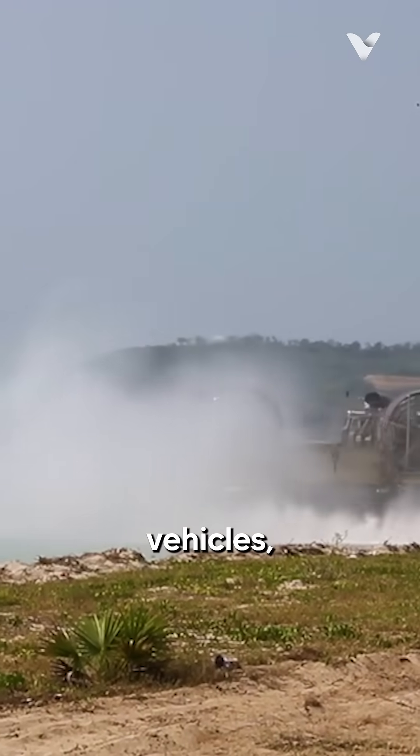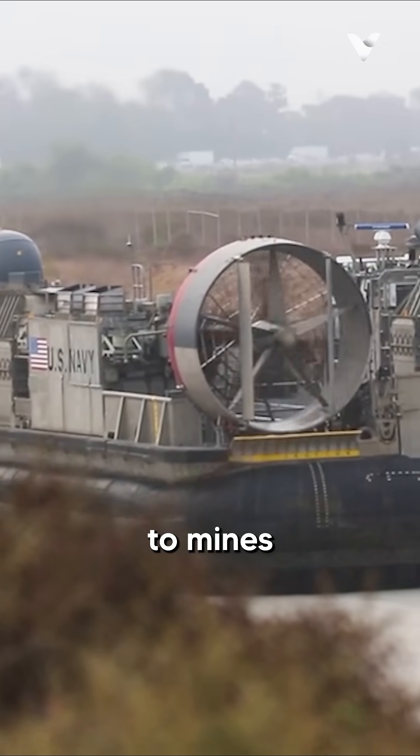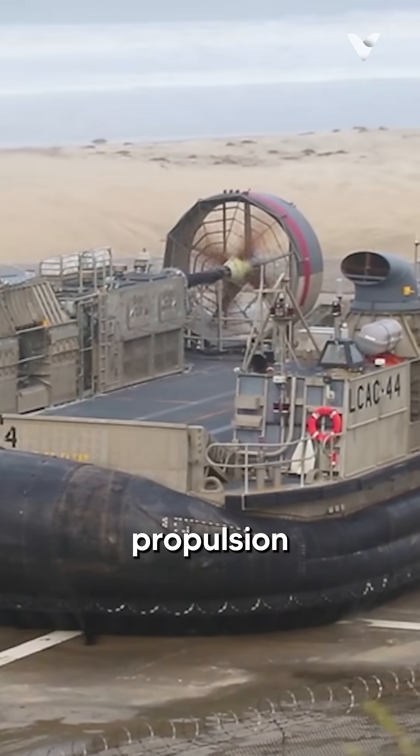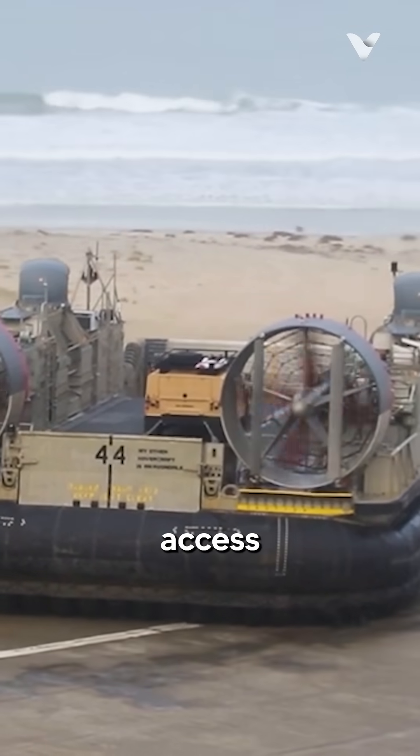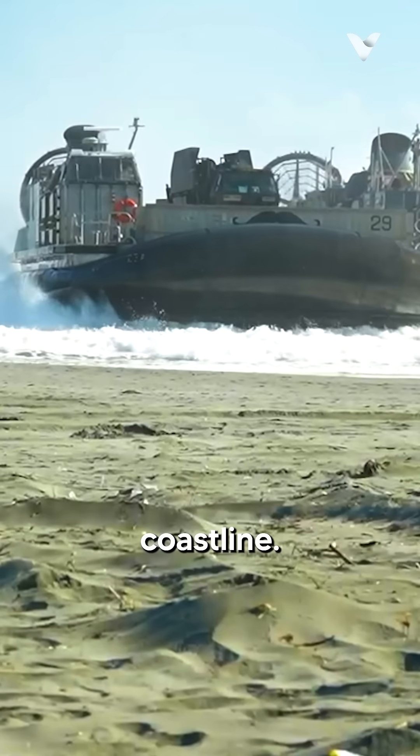Compared to other assault vehicles, this is less susceptible to mines because of the LCAC propulsion system. With its over-the-beach capability, LCAC can access more than 80% of the coastline.